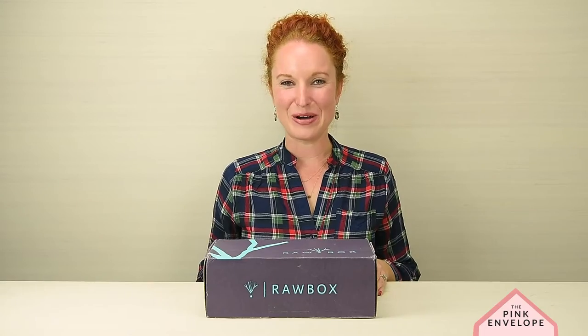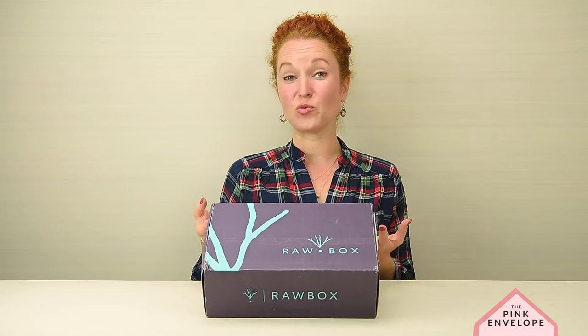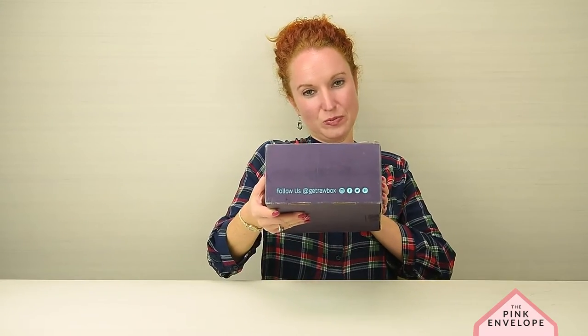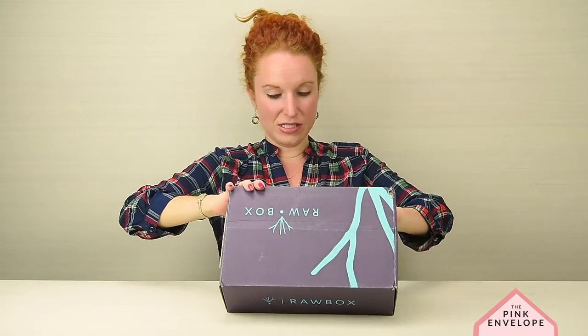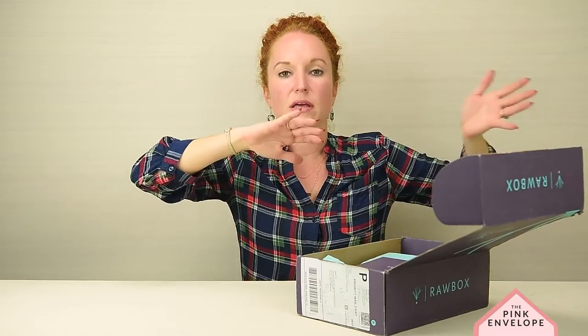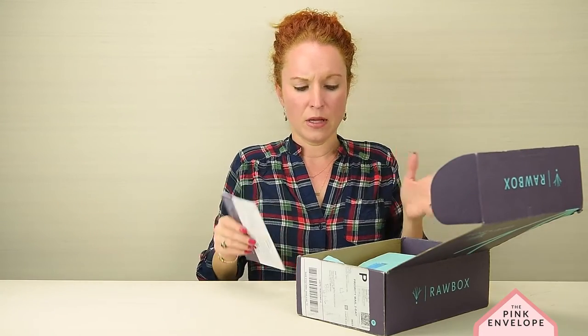Hey guys, welcome back to the Pink Envelope! Today I am unboxing my very first Raw Box. Raw Box provides yummy raw snacks and vegan beauty products plus eco-friendly household items. The box is $39.95 and it comes out monthly. They have a really great website — you should hop on and check it out.